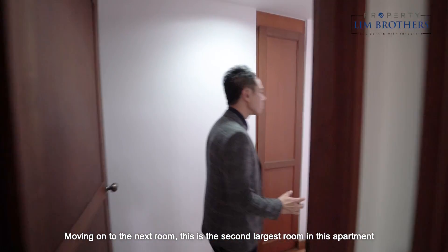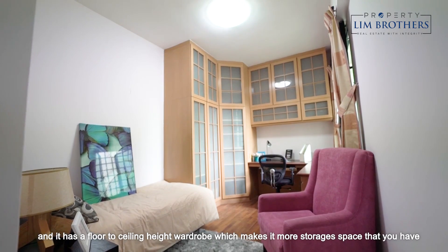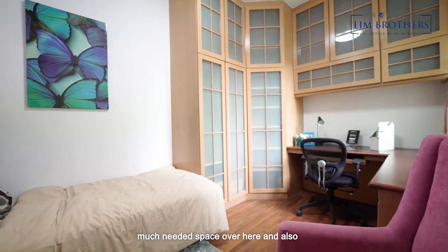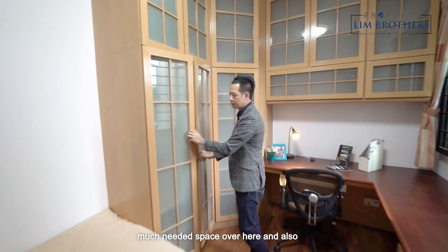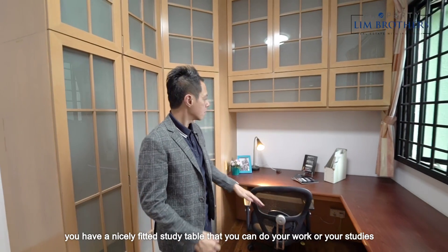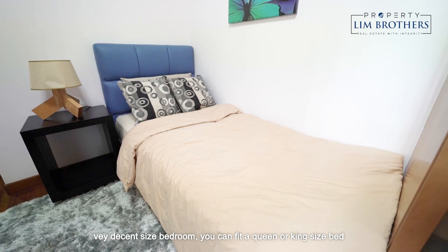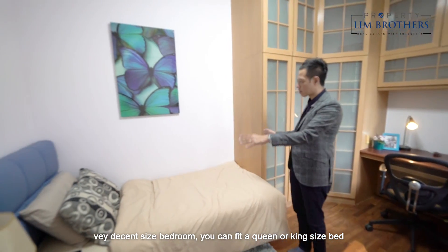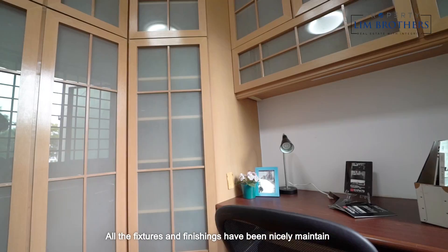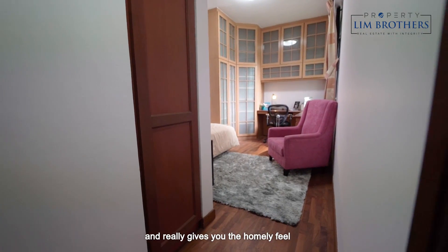Moving on to the next room — this is the second largest room in this apartment. It has a floor-to-ceiling height wardrobe which gives you more storage space, and a nicely fitted study table where you can do your work or studies any time of the day. It's a very decent-sized bedroom — you can fit a queen or king size bed. All the features and finishings have been nicely maintained and really give you a homely feel.